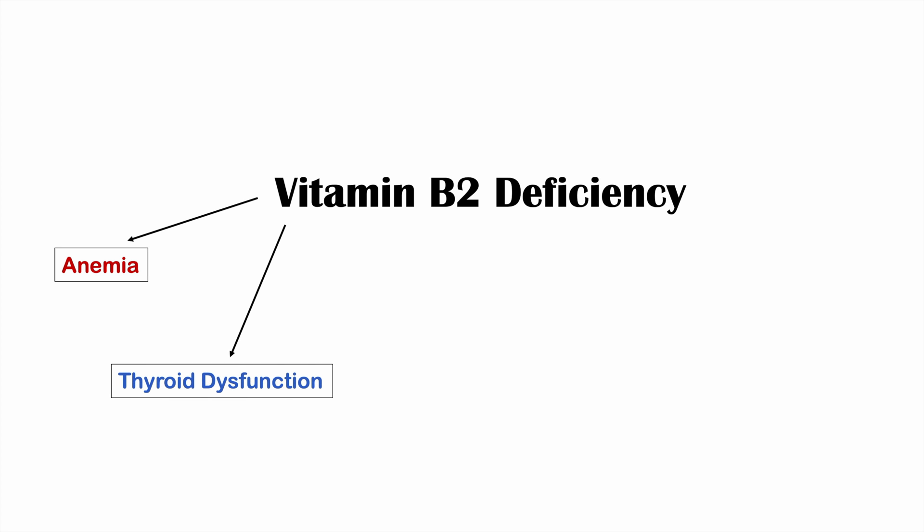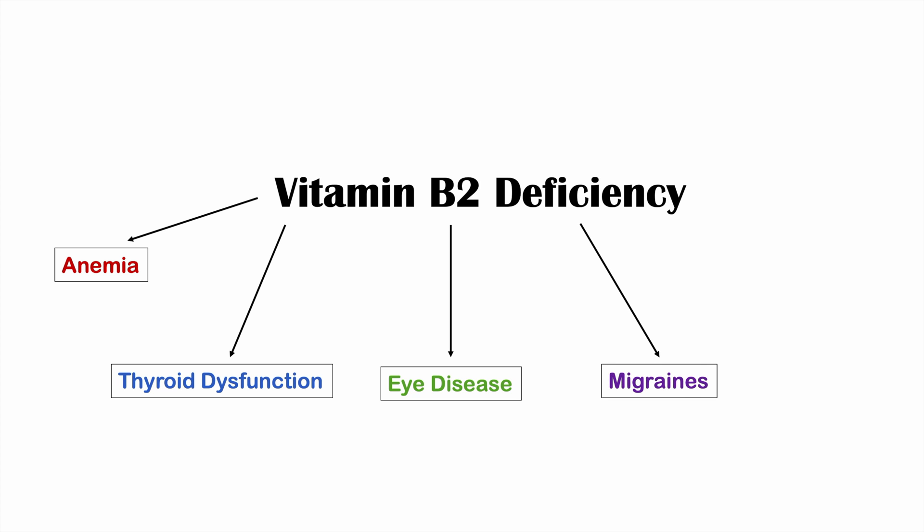Vitamin B2 deficiency is associated with certain disease conditions. One of those is anemia, because riboflavin is involved in intestinal absorption of iron and in red blood cell production. Another condition is thyroid dysfunction. We can also see eye diseases associated with vitamin B2 deficiency, including cataracts and glaucoma. Migraines may also occur, as certain individuals who are deficient in riboflavin may experience them. It's also associated with fetal developmental abnormalities, which we'll cover in more detail.